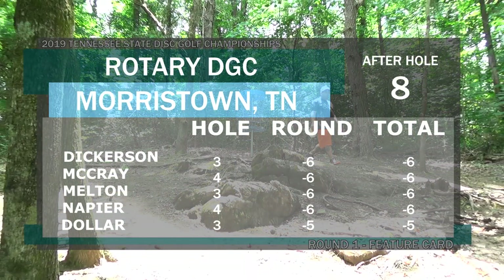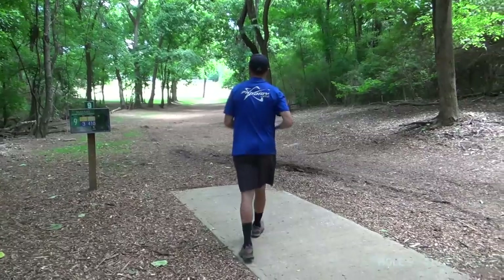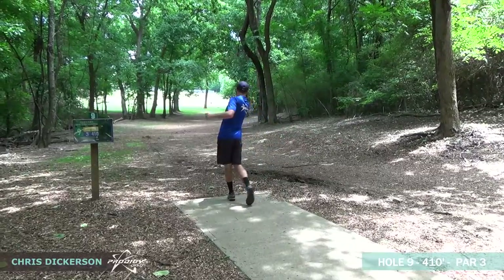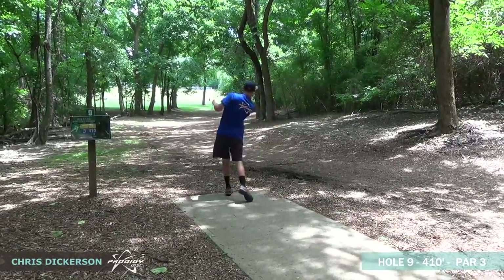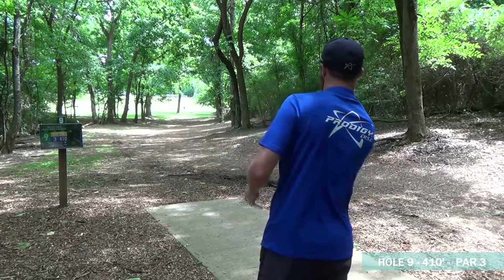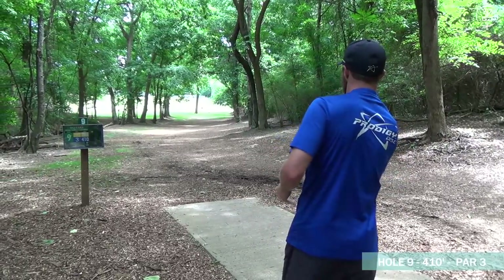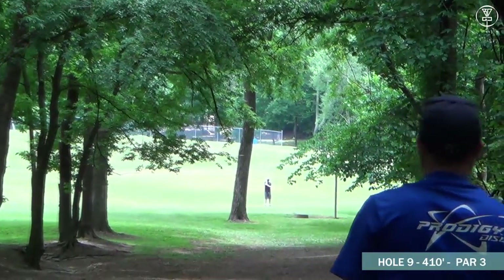Dickerson, Melton, McCray, and Napier are all tied at the top on this card. Moving on to hole nine — 410 feet. This one plays left to right, and there's a hard hook with OB on the long side. You want something to hook up right around the edge of the trees at the end — play for the skip usually; if you're trying to go for the two here, the skip might get you over there for a putt. Keep it pretty low though, as those branches hang down.